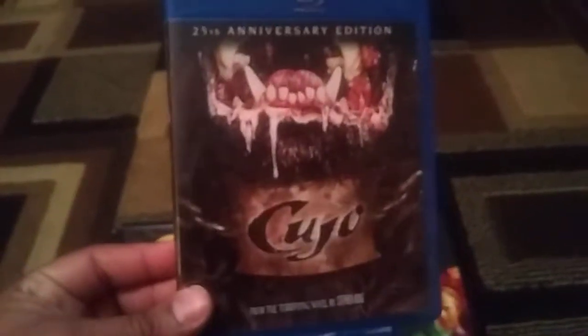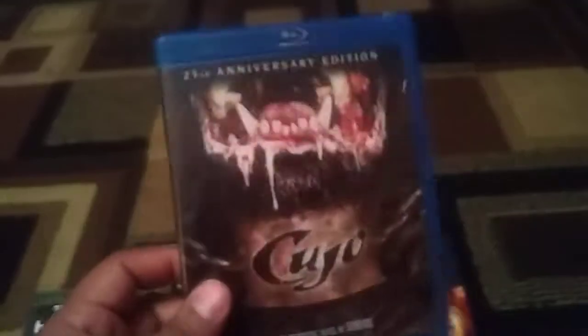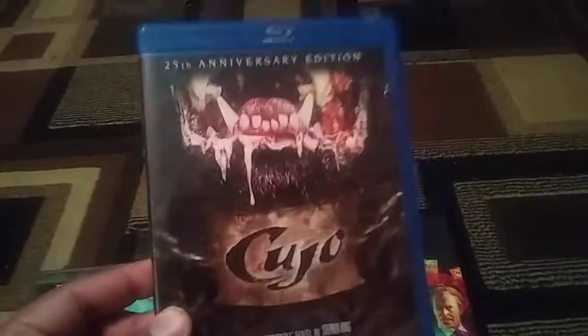The other one that was three for $10 — Cujo, the 25th anniversary. I do enjoy this film. This is an upgrade for me. D. Wallace. I actually found out that this edition is kind of rare, so I'm happy I have this. I do enjoy this film quite a bit.